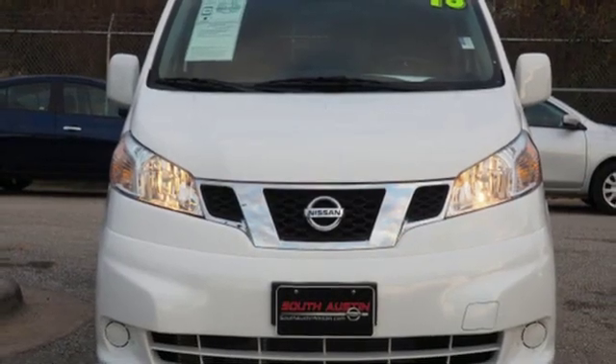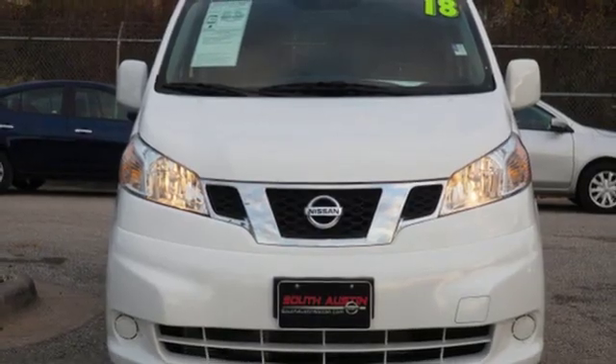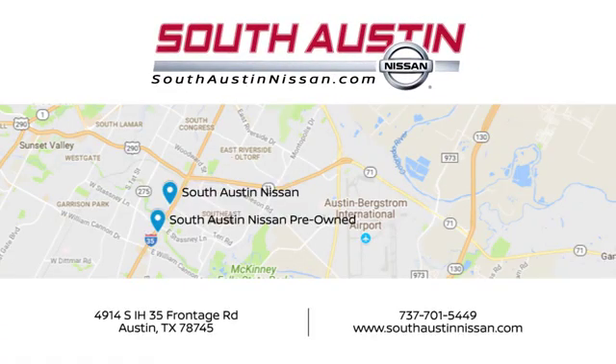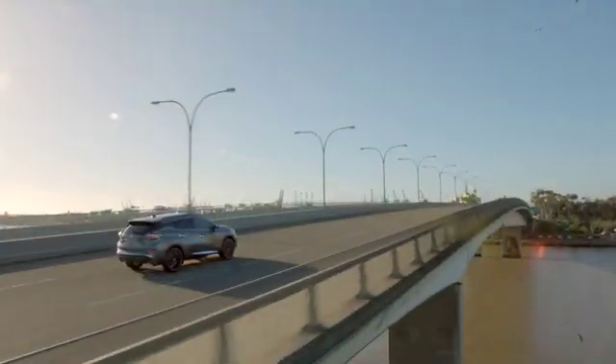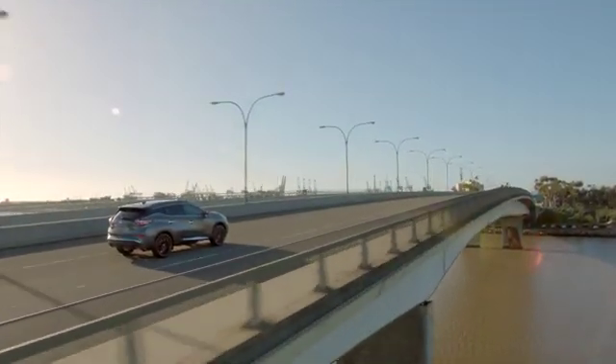Built for the human race. The time is now — see it for yourself today. Make your way to South Austin Nissan, conveniently located at 4914 South IH35 Frontage Road in Austin today. For quality vehicles, a friendly team, and professional service every step of the way.